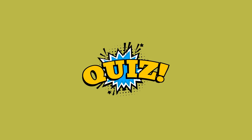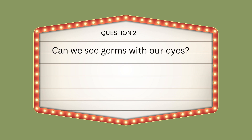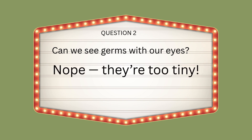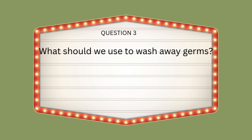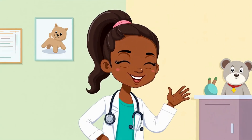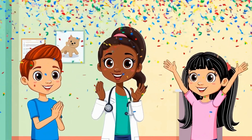Okay, explorers, let's play a quick quiz. Question one: what does the letter G stand for? Yes, germs! Question two: can we see germs with our eyes? Nope, they're too tiny. Question three: what should we use to wash away germs? Soap and water! You did an awesome job today. Give yourself a round of applause. See you next time on Little Med Explorers — learning while we play.